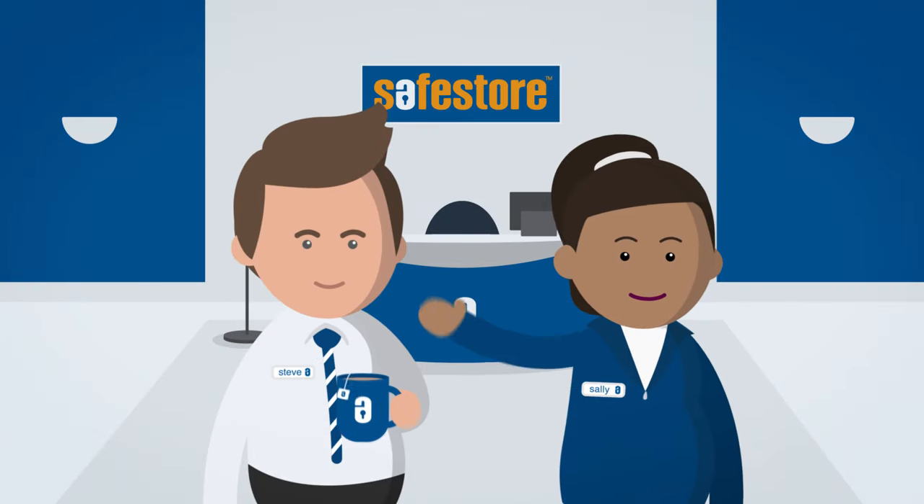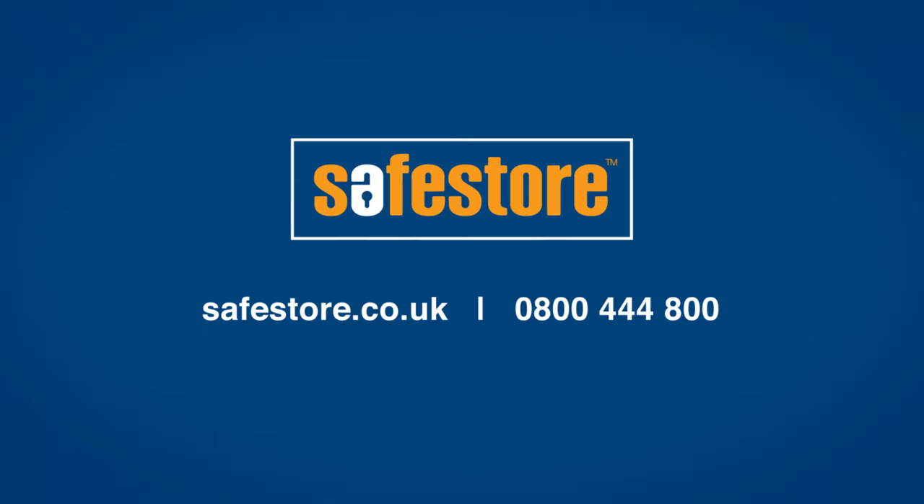For more advice, ask at your local SafeStore Centre or visit safestore.co.uk.